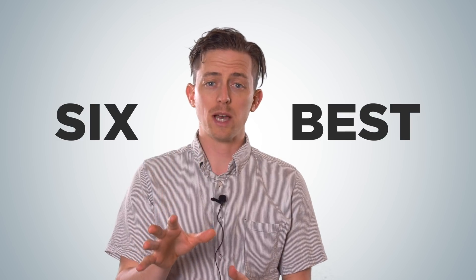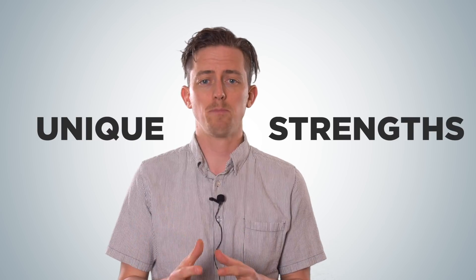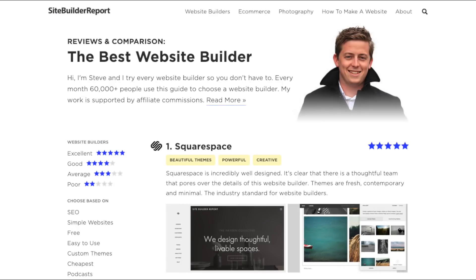Today I want to show you which website builder is right for you. I'm going to walk you through the 6 best and explain what unique strengths make them stand out. I'm Steve Benjamins and I've published reviews on over 50 different website builders at my website sitebuilderreport.com. Basically I try every website builder so you don't have to.